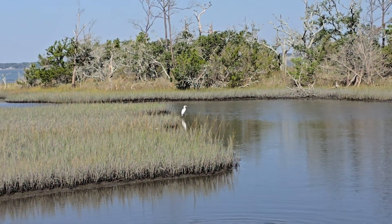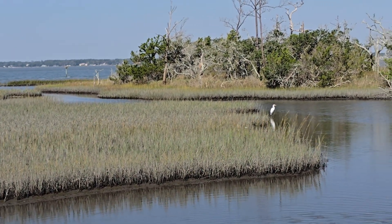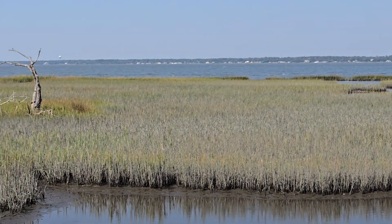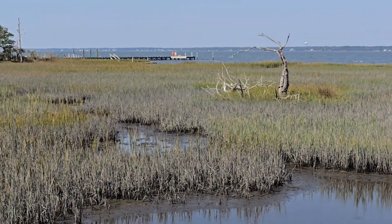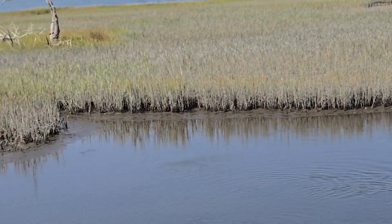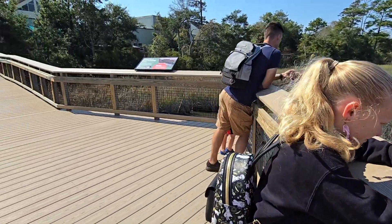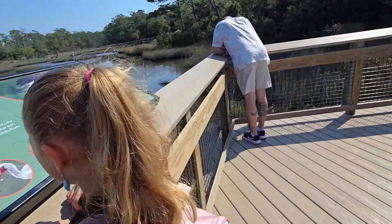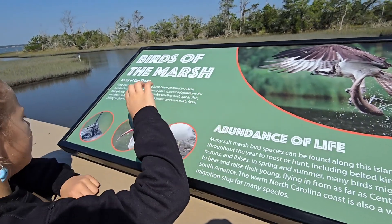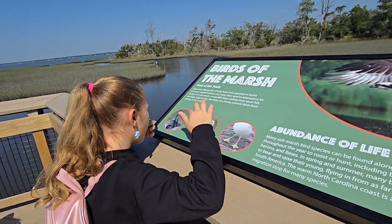What does it say on that sign? Aren't those like storks? In Russian it's 'tsapli' — I'll teach you in Russian what it's called. We have many official adaptations for living in the salt marsh. A long bill helps wading, spearfishing, and large splayed toes like those of a heron prevent birds from sinking in the mud.